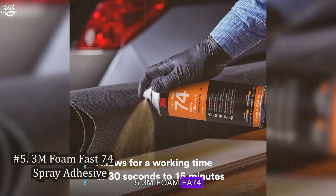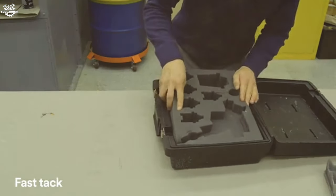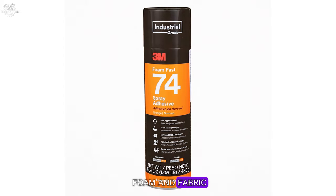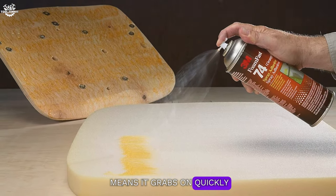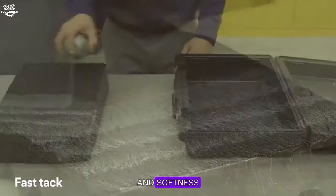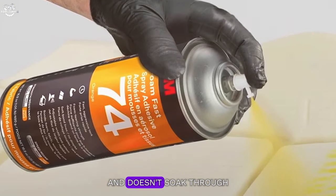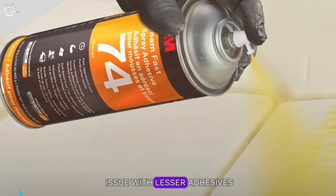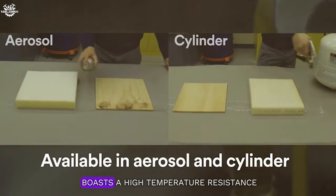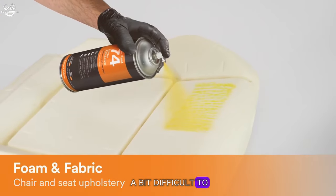Number five: 3M Foam Fast 74 Spray Adhesive. This adhesive is a dream for those working with foam and fabric. Its fast-tack nature means it grabs on quickly, reducing the time you spend waiting for it to take hold. Our testing showed that it offers a great combination of strength and softness, ensuring that the headliner feels natural to the touch after application. It sprays on evenly and doesn't soak through the material, which is a common issue with lesser adhesives. The Foam Fast 74 also boasts high temperature resistance, making it a reliable choice for vehicles. Just be mindful of overspray, as it can be a bit difficult to clean up.